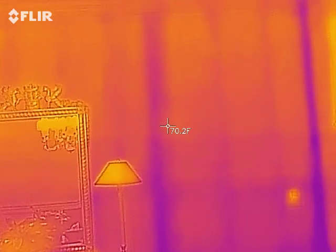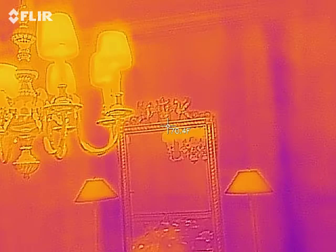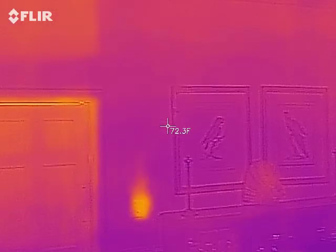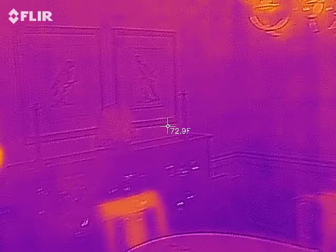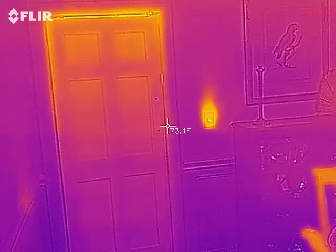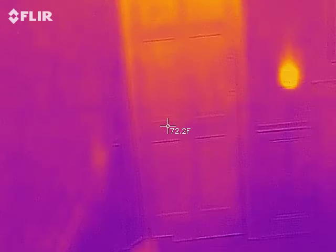Anyway, the great thing about infrared is it allows you to see things that you can't normally see with the naked eye. You can see where the heat is around the light switch there. Let's go over here to this light switch and see if there's any heat.